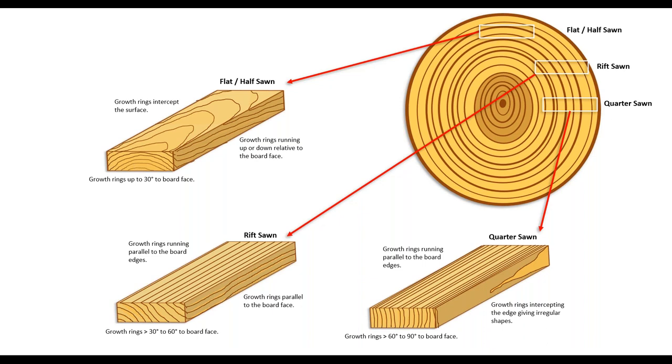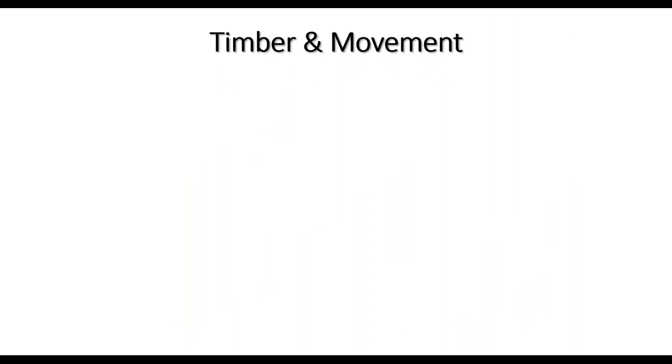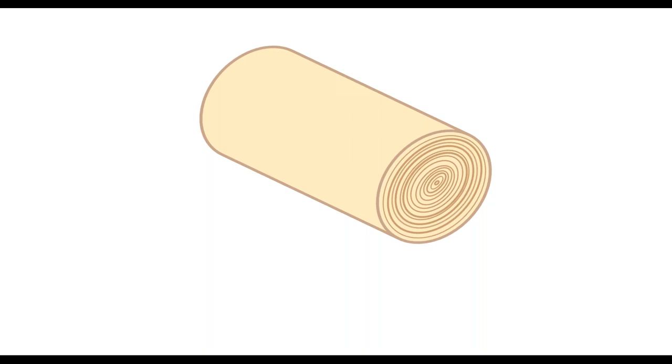That's how and why you get all those different grain patterns — they come from different parts of the tree. If you were to make only quarter sawn timber, there'd be too much wastage between each piece. With log prices and profit margins these days, we get a selection of different cuts. Importantly, how it's cut affects the movement of the timber.